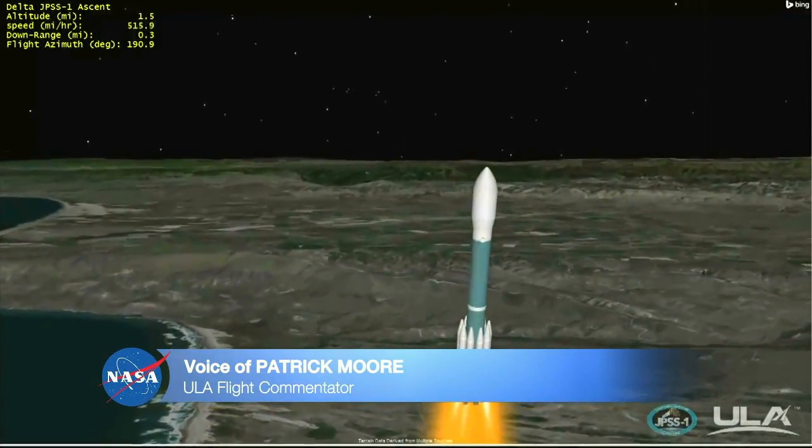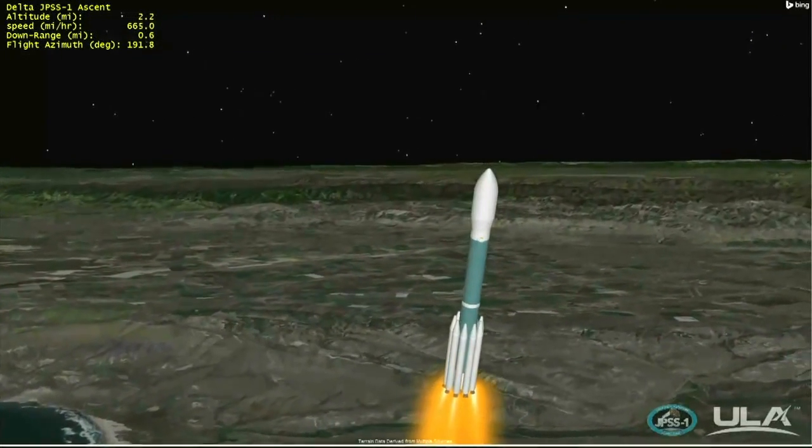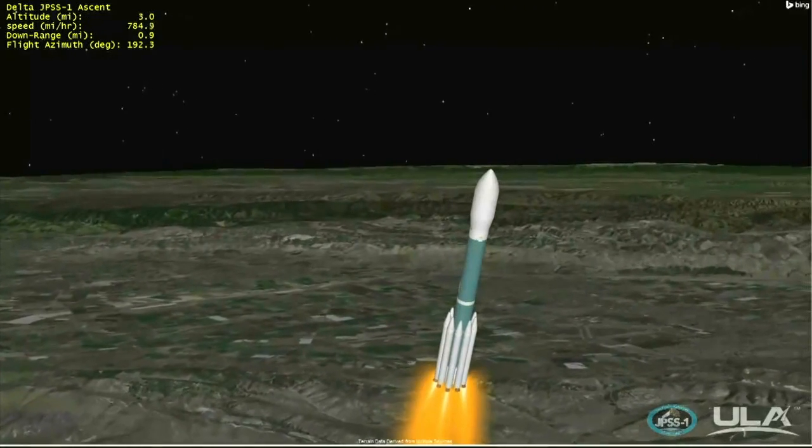33 seconds into flight, the Delta-2 rocket will reach Mach 1, breaking the speed of sound. Now passing 30 seconds, chamber pressure on main engine and vernier engines continue to look good. Now passing Mach 1 — Delta-2 is now supersonic.